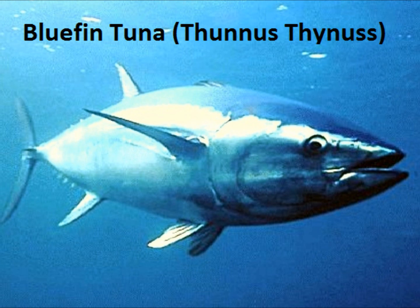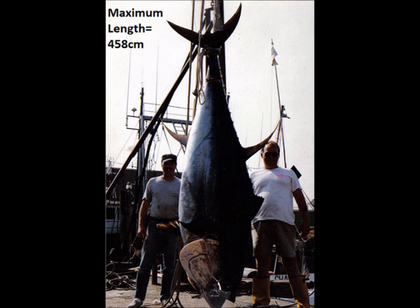The bluefin tuna, or Thunnus thynnus, is the largest member of the mackerel-like fishes in the family Scombridae. The maximum length on record of a male bluefin tuna was 458 centimeters, that is approximately 4.5 meters. The maximum weight on record of a bluefin is 684 kilograms.